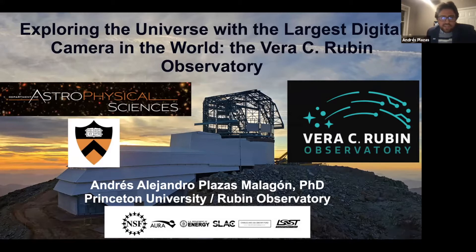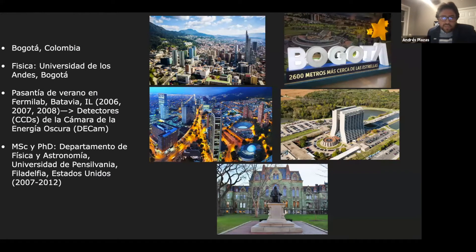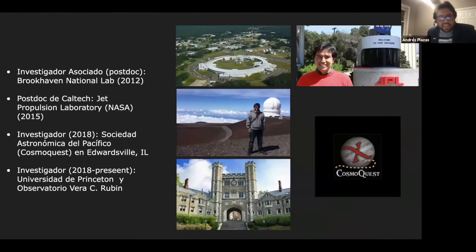I thought I would start by telling you a little bit about myself. I was born in Bogota, Colombia, in South America, and I studied physics at the University of Los Andes in Bogota. Then for a few summers I had the chance to do an internship at Fermi National Accelerator Laboratory close to the city of Chicago. Then I did my graduate studies at the University of Pennsylvania in Philadelphia.